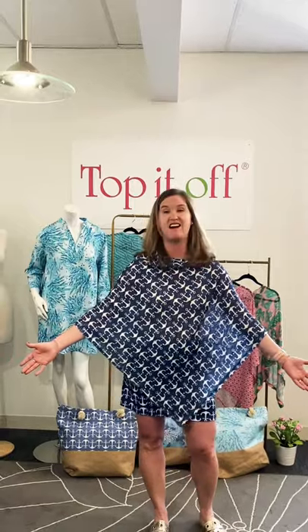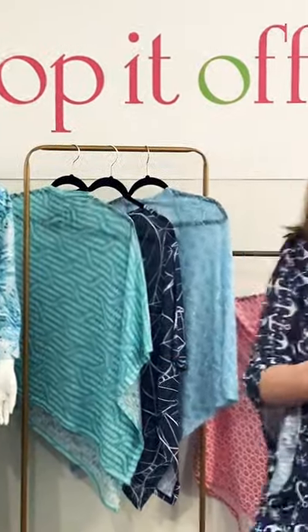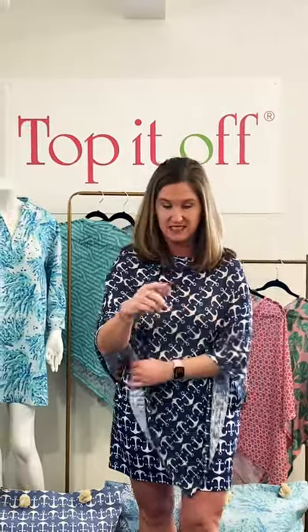The Emily Poncho comes in six different prints. I'm wearing it in our anchor. You can see the others back here. But the great thing about our Emily Poncho is that all the prints coordinate back to our travel collection as well as some of our cotton tunics. Today I decided to wear it with our skort, but it also looks great with white jeans, shorts, etc.